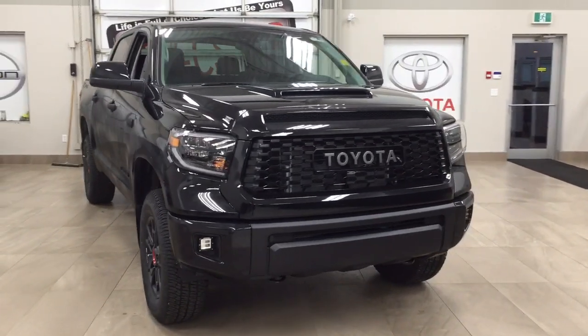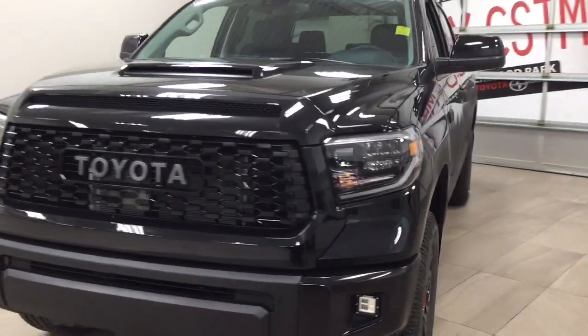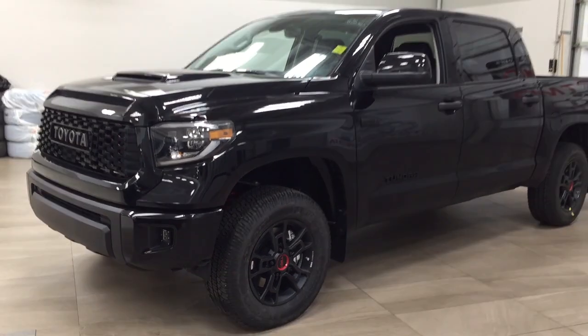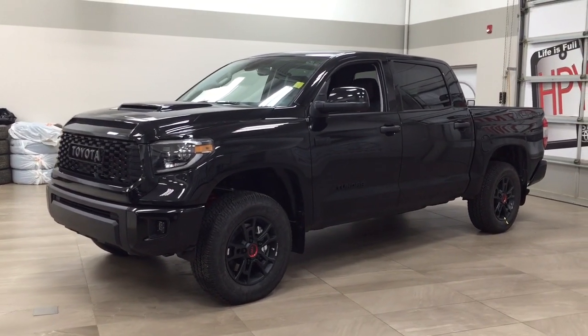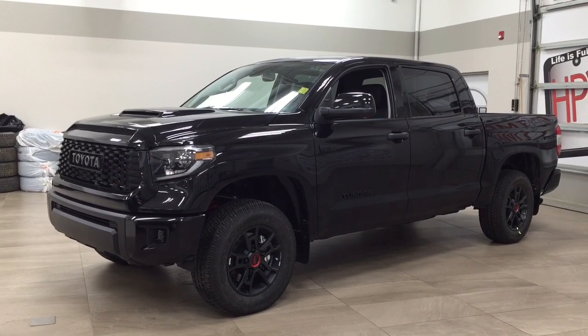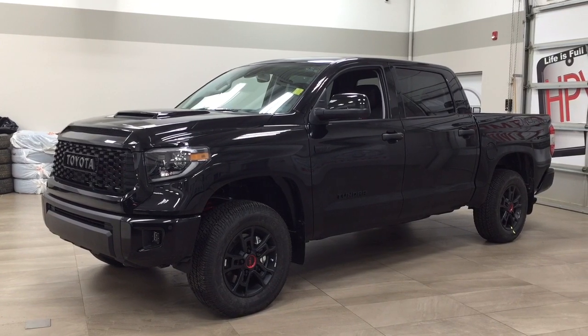Thank you so much, folks, for watching this video today. If you have any questions, please visit us — we're located at 31 Automall Road in Sherwood Park, Alberta, Canada. The phone number is 780-410-2455, or please visit our website at sbtoyota.com to get us by email. Once again, folks, thank you so much for watching. If you have any comments or additional questions, please leave them in the comments section down below. Make sure you have a great day, and I hope to see you next time.